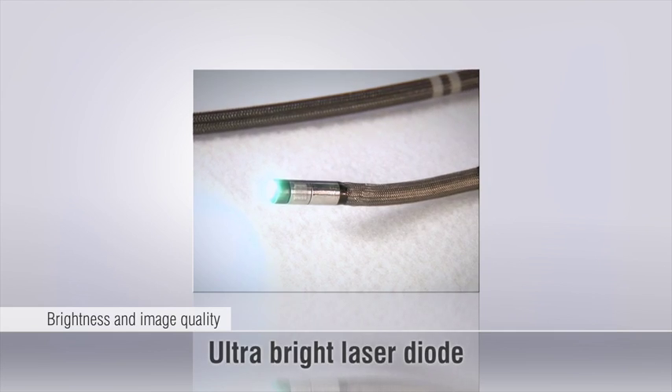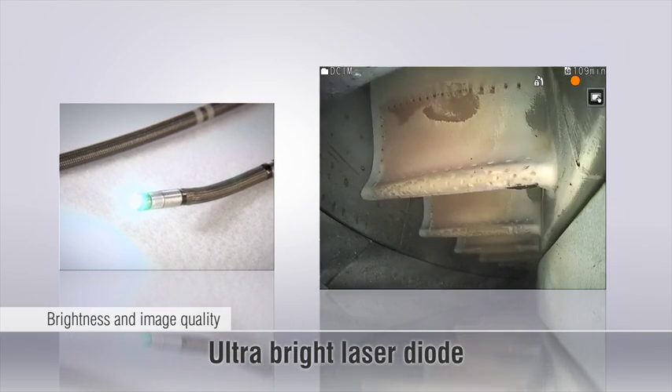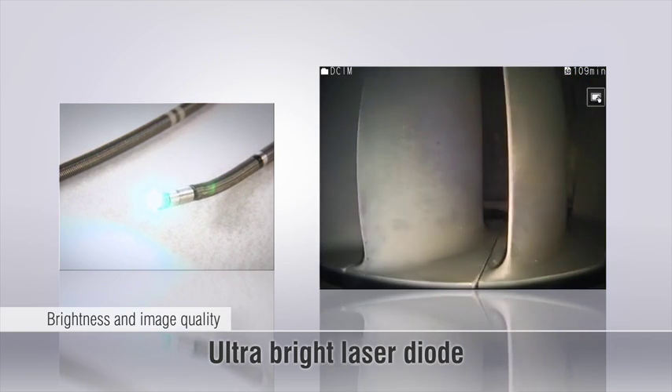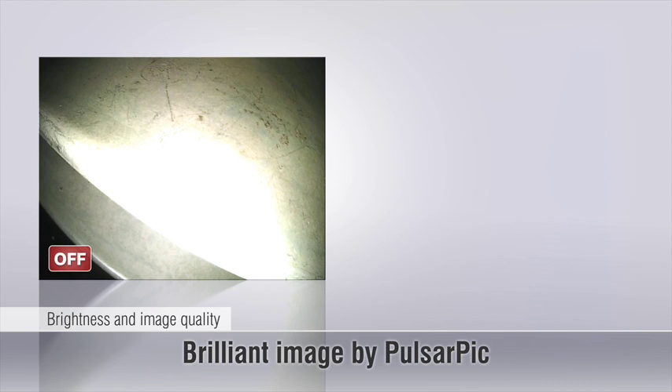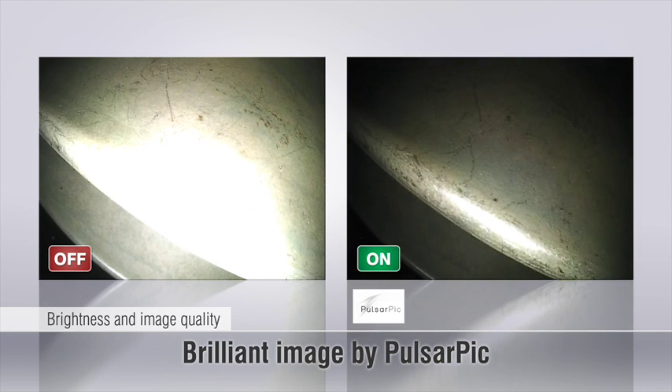The laser diode illumination technology is much brighter than the LED illumination commonly used on conventional video scopes. Olympus has engineered the new Pulsarpic image processing engine to produce high-resolution images that make inspection tasks easier.